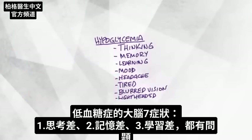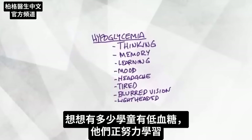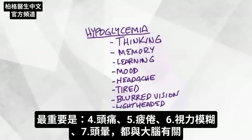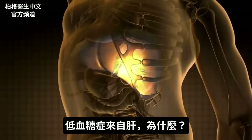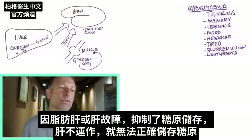With hypoglycemia you have problems with thinking, memory, and learning. Think about how many kids in school have low blood sugars and are trying to learn on top of that. Headache, tiredness, blurred vision, lightheadedness — all these issues with your head. Hypoglycemia originates in your liver because of glycogen storage being inhibited due to a fatty or dysfunctional liver.